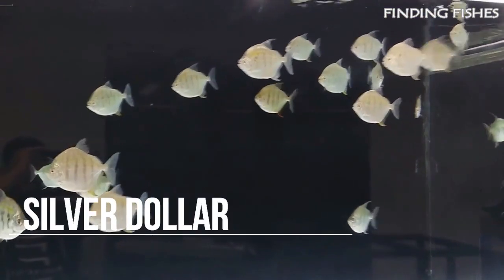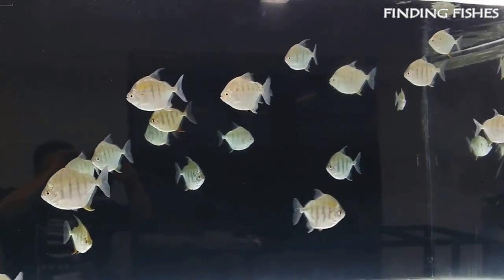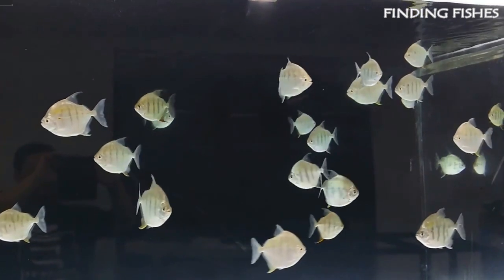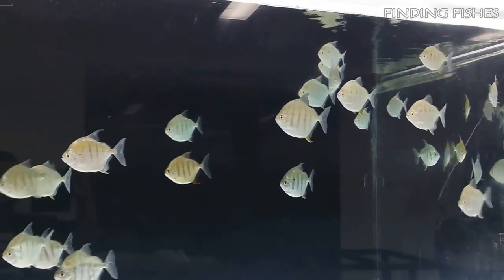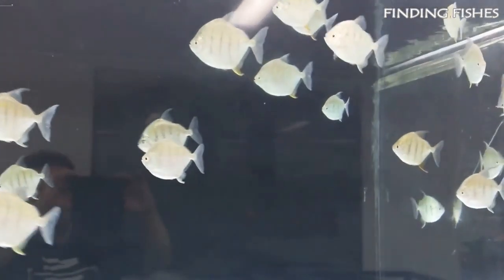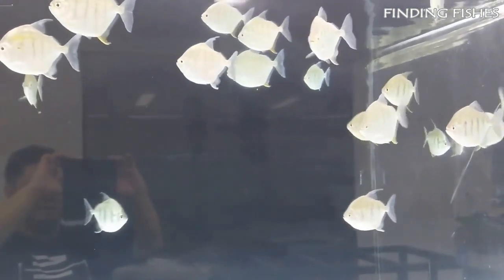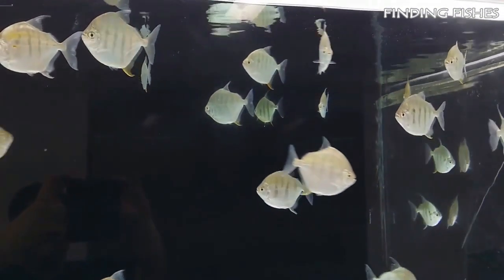Silver Dollars are peaceful medium-sized fish, ideal for community aquariums. If you are looking for top-water schooling fish, they are one of the best choices. They belong to the Characidae family — the same family as Piranha and Pacu. However, in contrast to their more aggressive relatives, they are peaceful herbivorous fish, perfect for large-sized community aquariums. They are quite hardy fish and easy to care for. They are large peaceful schooling fish that need plenty of swimming space, and you should keep them in a group of at least five individuals. They should do really well with Giant Gourami.